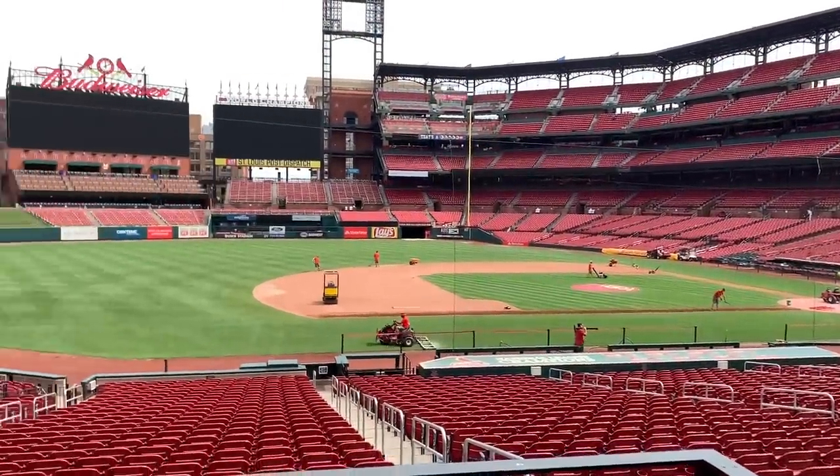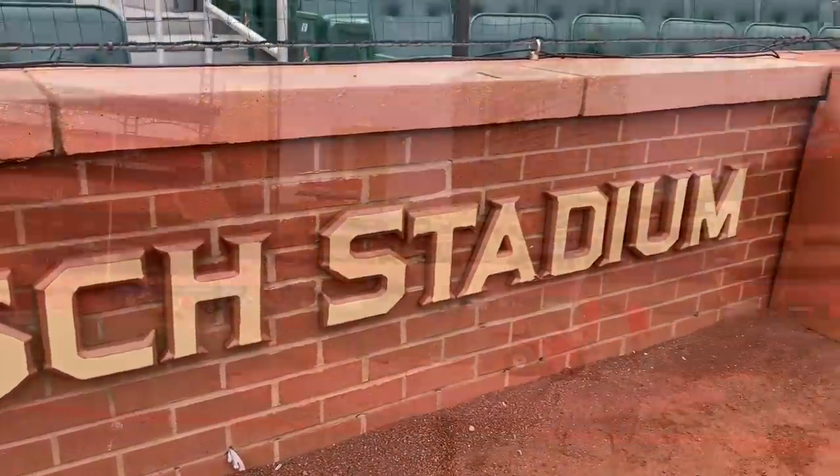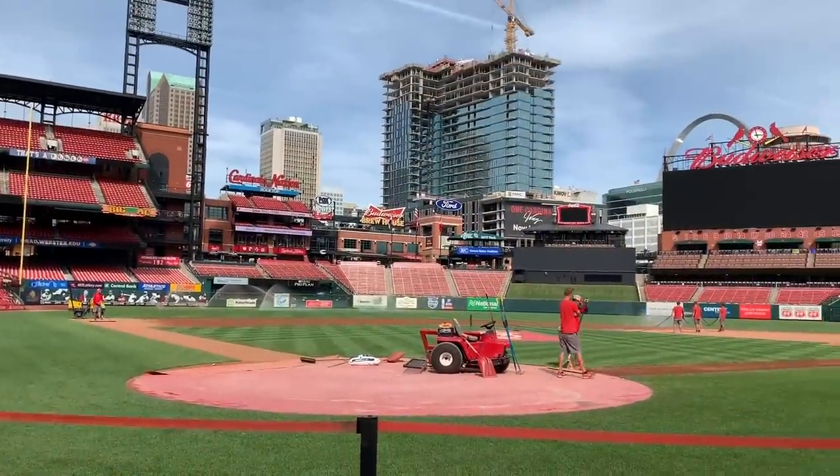Just 10 minutes away from Budweiser is Busch Stadium — that's where we are now. They're not playing today but they do have stadium tours and that's what we're going to take. This is the first World Series trophy ever edition — kind of cool, and the Cardinals won. Here we are — this is the highlight. We're actually on the stadium field where they play.